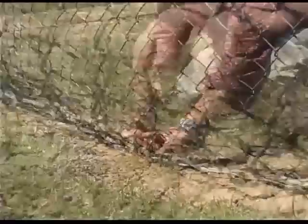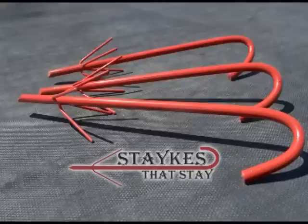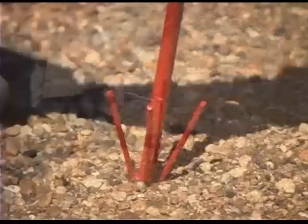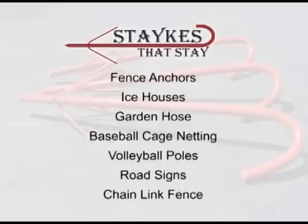Chain link fence owners at both private and commercial locations will appreciate Stakes That Stay's ability to strengthen and secure your fence by keeping the bottom of the chain link fastened to the ground. Stakes That Stay are designed with strength and versatility in mind. Constructed from hardened steel and finished with a durable coating process, Stakes That Stay are strong enough to be driven directly into a hard asphalt surface.